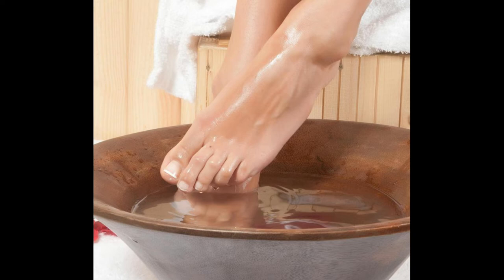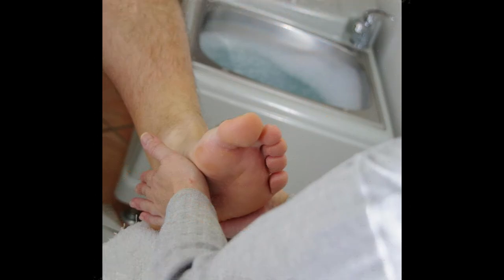A person can relieve tenderness and prevent infection by soaking the toe in warm, soapy water once or twice a day. In addition, topical antibiotic creams and ointments should be applied regularly. Accidental injuries can be avoided by wrapping a bandage around the toe and wearing comfortable fitting shoes.